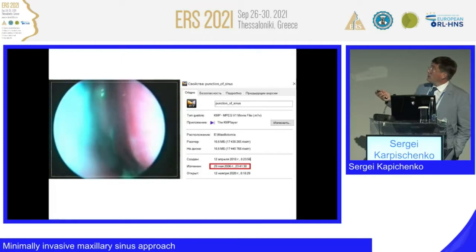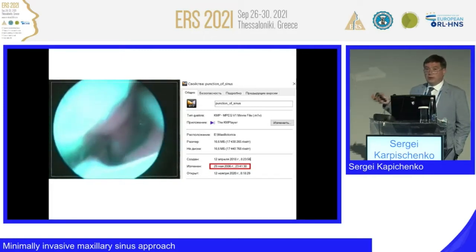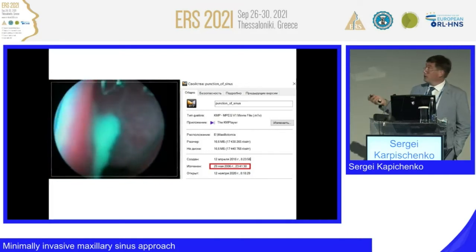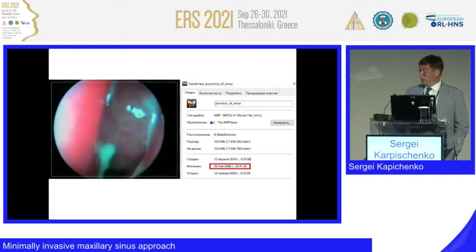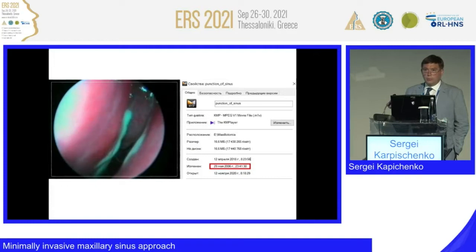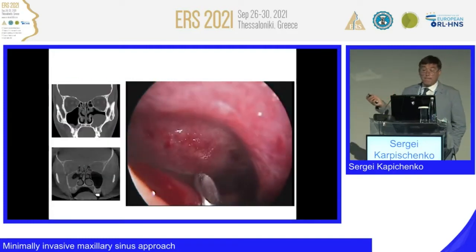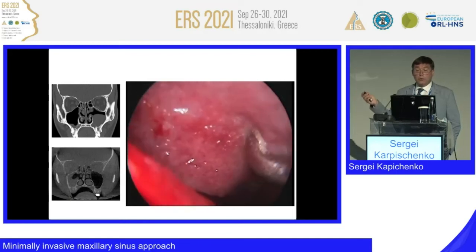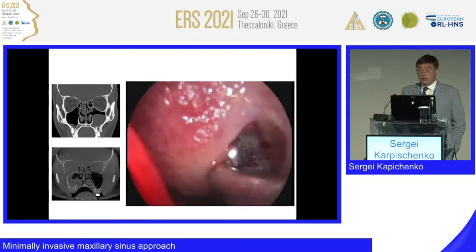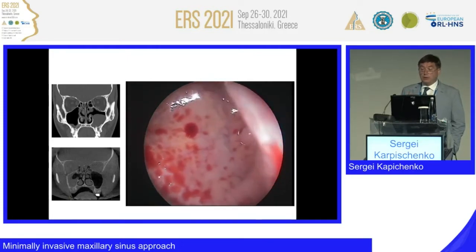This is maxillary sinus puncture and lavage — it looks like this, very effective, very inferior meatus. This shows our first years and months of endoscope use. When we started operating via middle meatus with an endoscope, we could of course operate any sinuses and any kinds of pathologies, but now let's focus on the maxillary sinus.